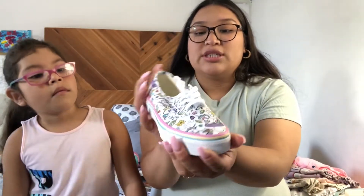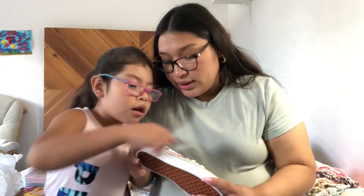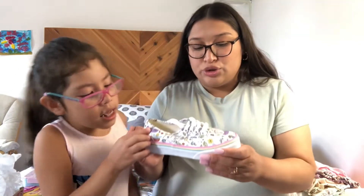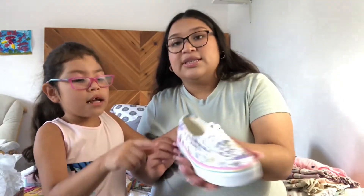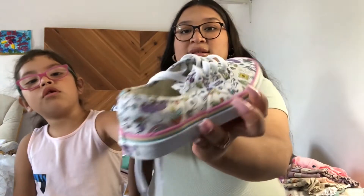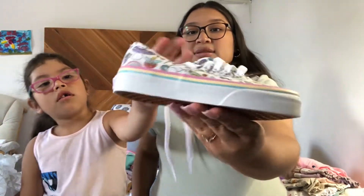I got these new cool shoes. They're from Journeys — little unicorn and flowers, fairies, little mushrooms, and some leaves and some unicorns. They look so cool, and there are rainbows right there too.